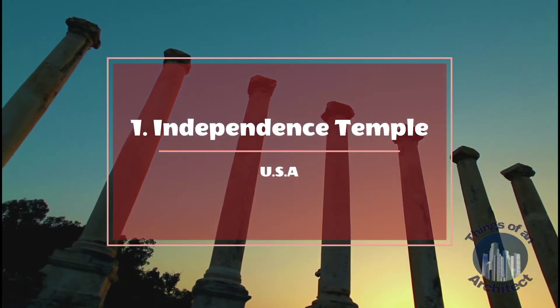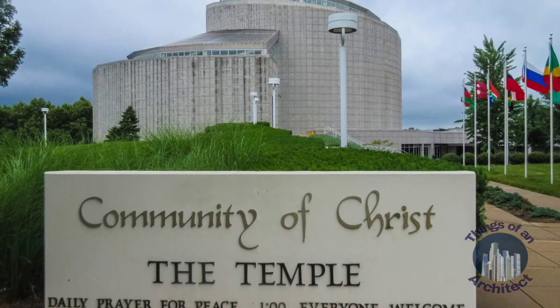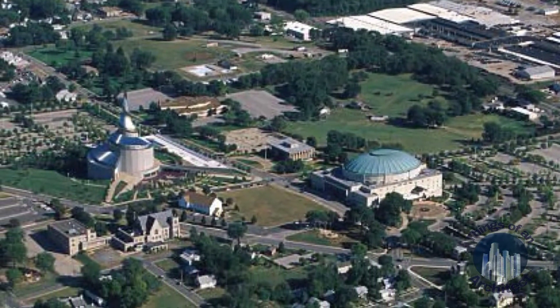Independence Temple, USA. Independence Temple is a house of worship and education that is dedicated to the pursuit of peace. It is one of the most unusual structures of the world. The charming architecture in Missouri dominates the skyline of the city.